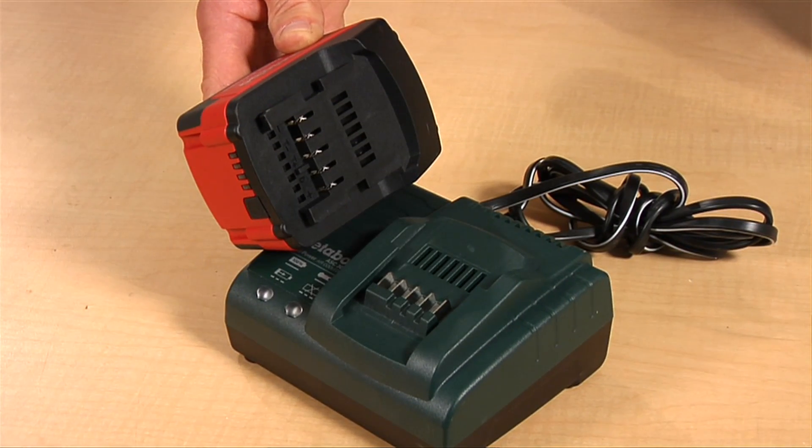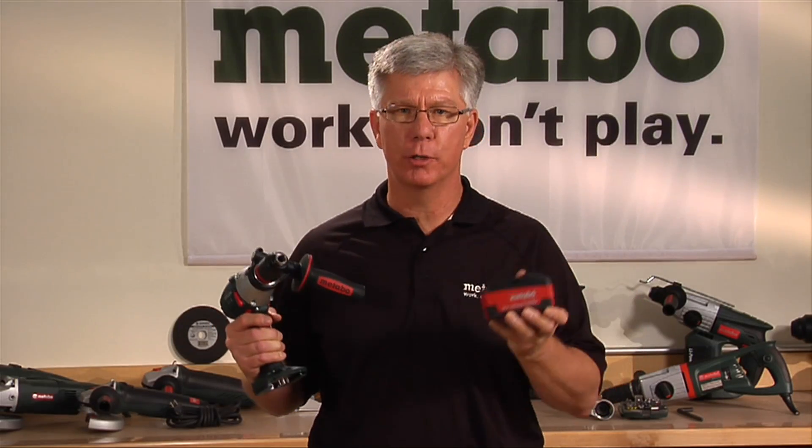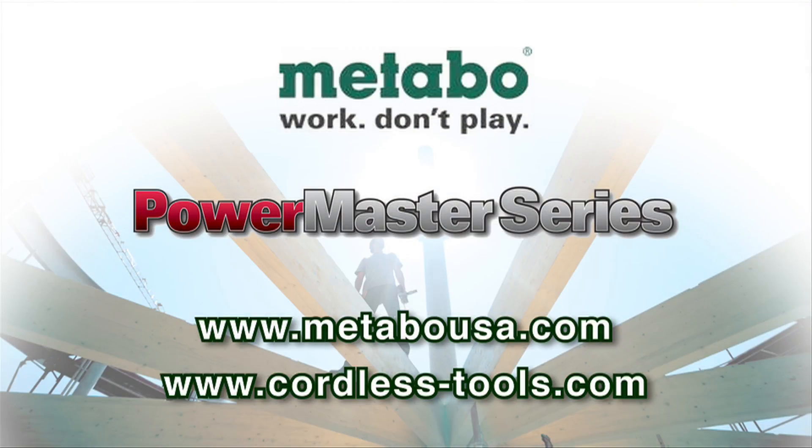The charger and batteries are covered by our unconditional three-year warranty. If it doesn't take a charge, it's no charge to you. If you want to learn more about our tools, you can find us on the web. Go to matabousa.com or cordless-tools.com. Thanks for watching.